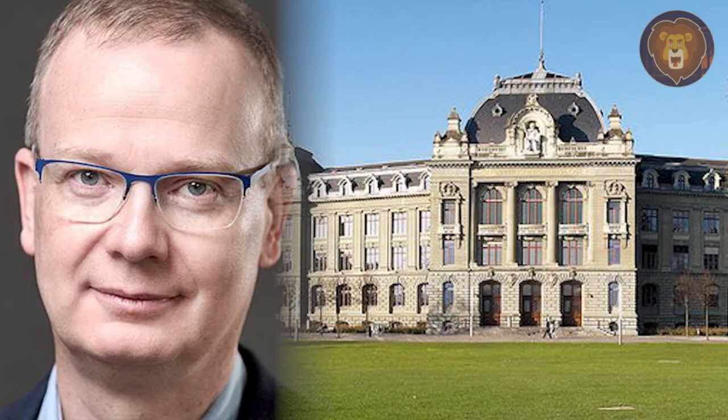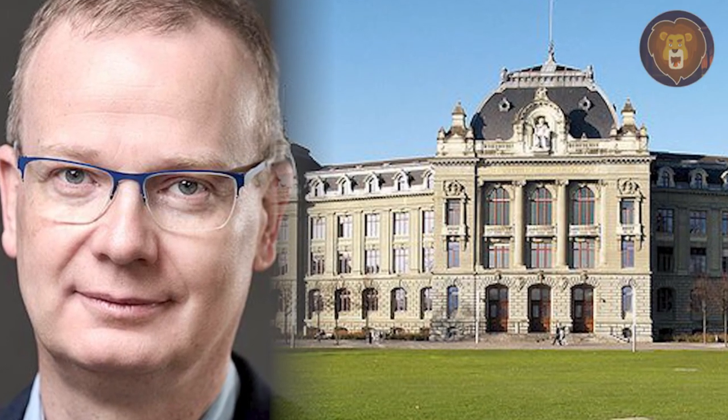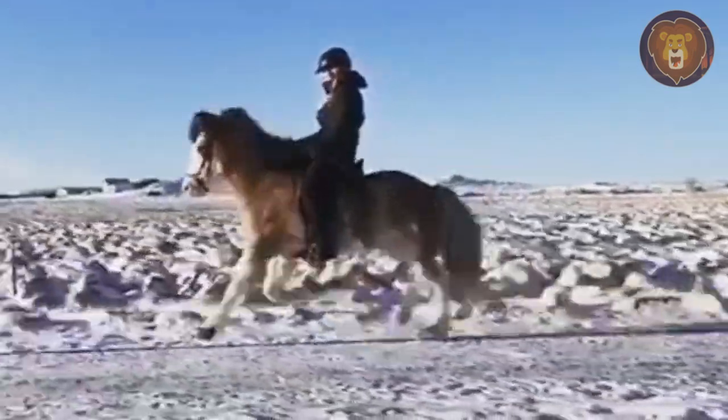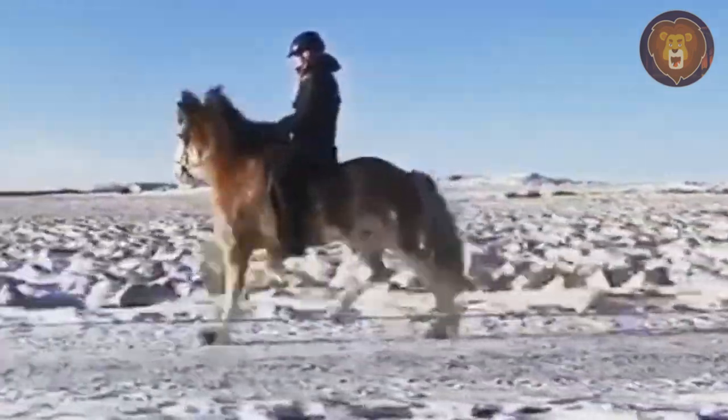Tozo Lieb, director of the Institute of Genetics at the University in Bern, pointed out that the white spotting that Ellert has is particularly unique in Icelandic horses.